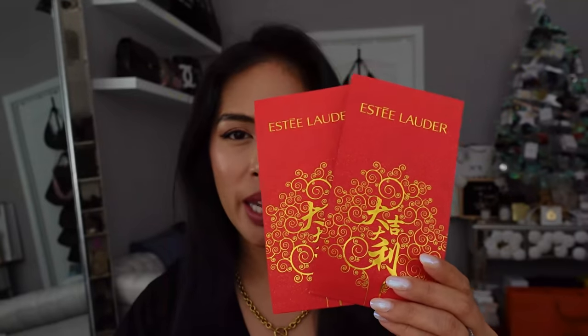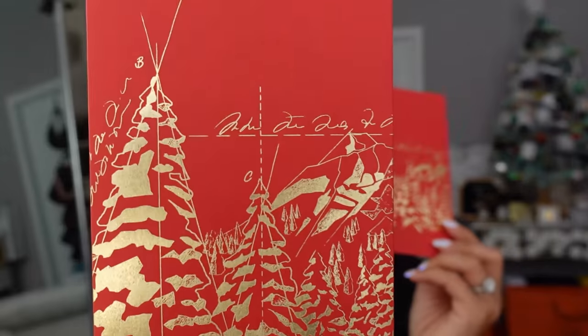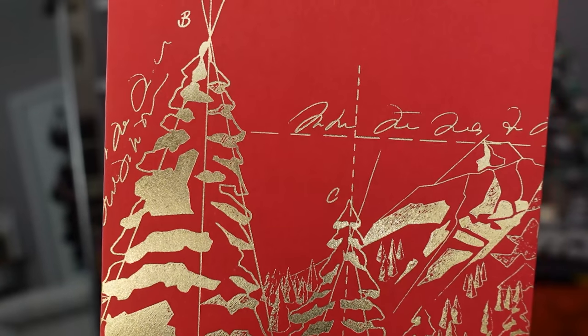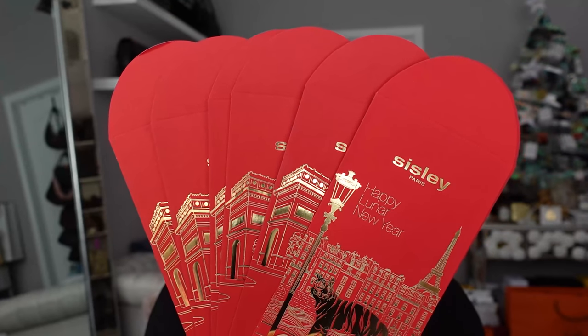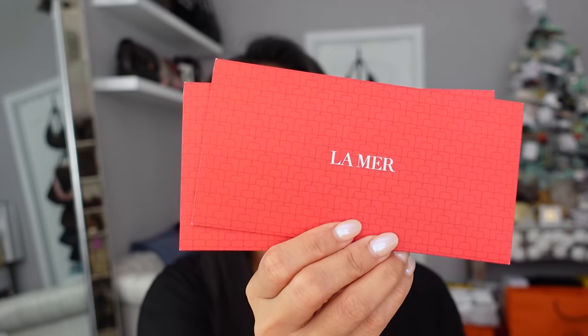Another beauty brand is Estee Lauder. My beauty SA Jenny at Neiman Marcus sent me these — they are really pretty. There's also this envelope I can't identify; it doesn't have the name on it and I don't know what the markers are. It's not Estee Lauder and it's not Sisley, because I have the Sisley ones right here. These are the Sisley envelopes. And then I also got one from La Mer — this is their envelope this year.